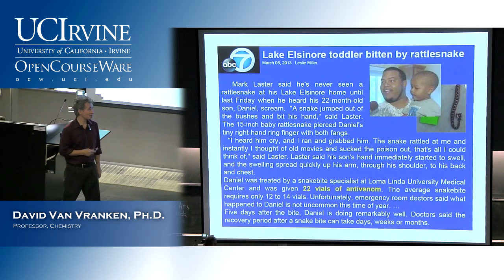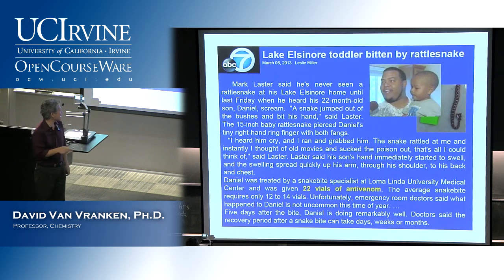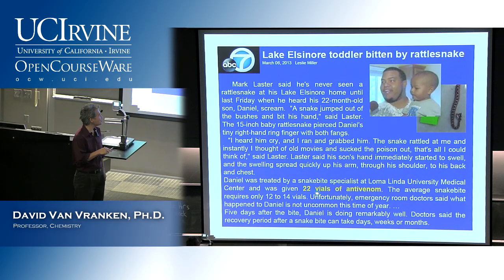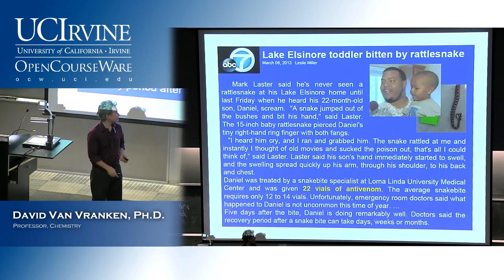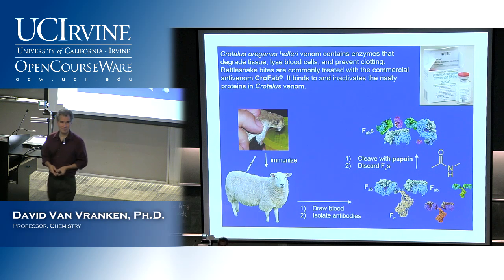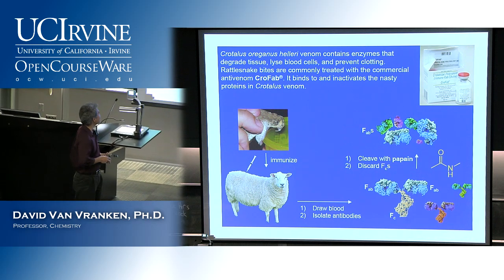Fortunately, this child was doing all right. They took him to a specialist at Loma Linda University and were able to inject 22 vials of anti-venom in order to stop the action of the snake venom. So let's talk about this anti-venom business. What's going on with anti-venom that they're giving to people in the hospital? If you go for a walk in the woods and get bit by a snake, what's your prognosis?